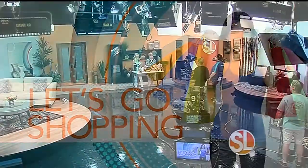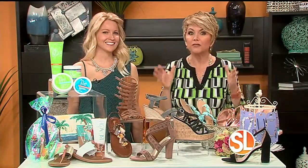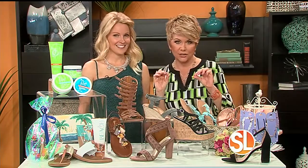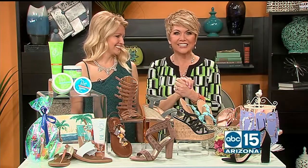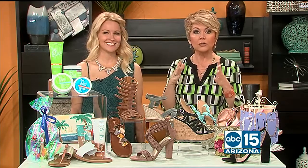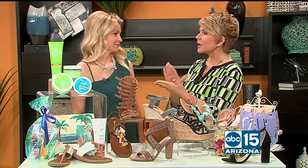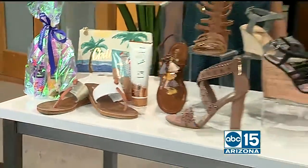So long hot leather boots — hello cute sandals! Spring is here and it's time to change up our footwear to something a little lighter, a little strappier, a little sexier. Our Outlets at Anthem insider Allison Clay is here to talk about all the latest trends, and if you're gonna wear the strappy sandals, you've got to make sure your feet look good. There's nothing worse than a cute strappy shoe and lots of cracked heels. So let me show you what the trends are right now.